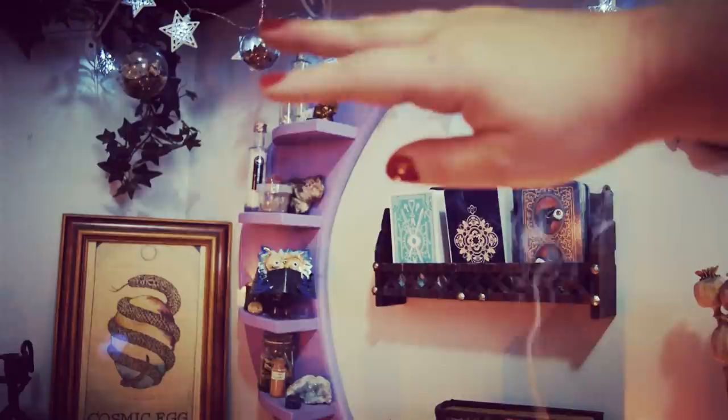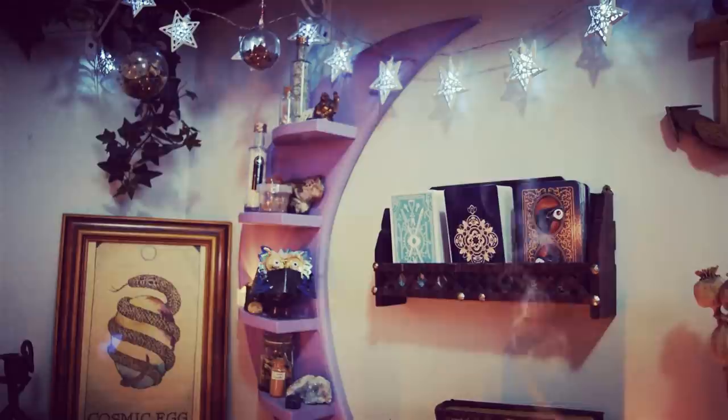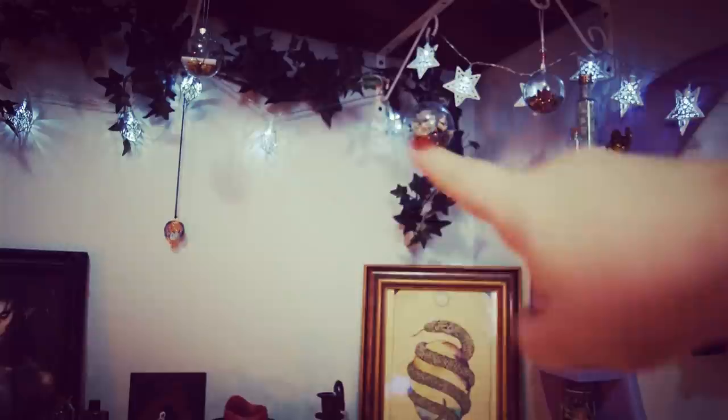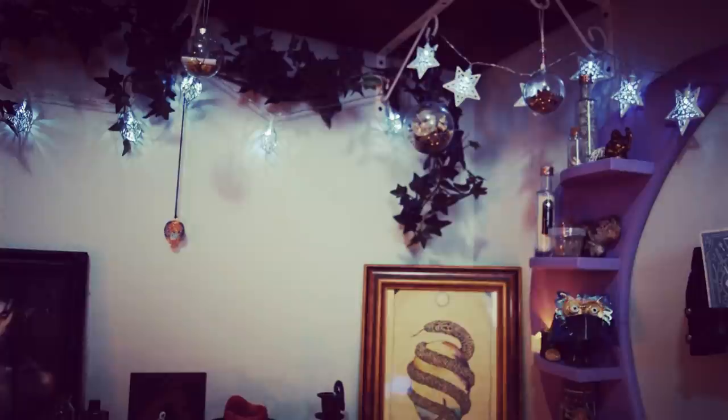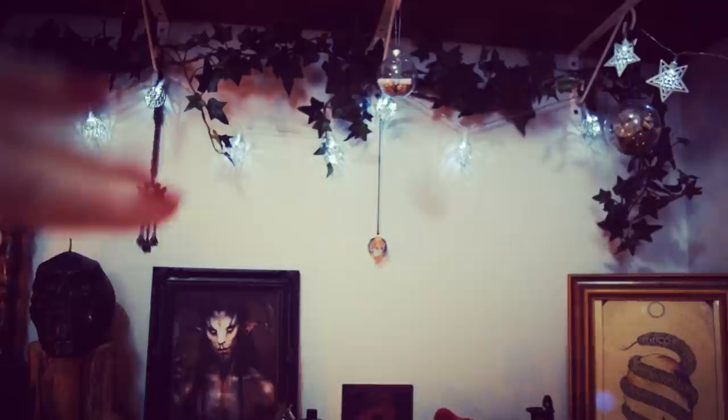Over behind there I've got my beautiful moon shelf — just some different little bottles of botanicals and things, some little statues, crystals. Then up the top I've got my witch bowls — one, two, three — and this is from Earthly Alchemy as well: a beautiful scarab beetle necklace. I've got some vines up there and a beautiful necklace over there that was a charity store find. I love having it with my Horned God section.